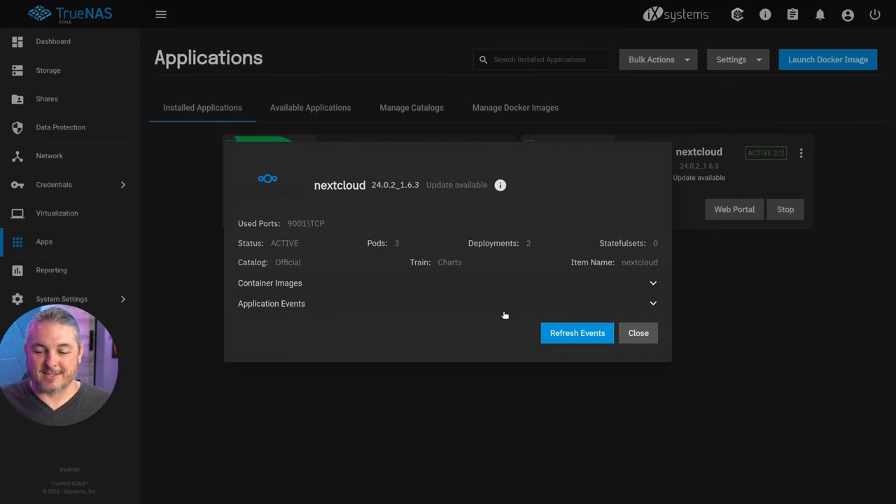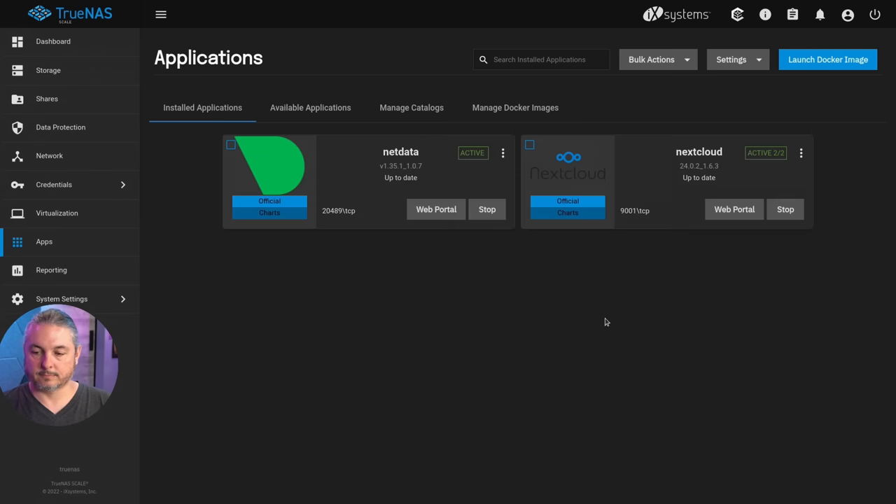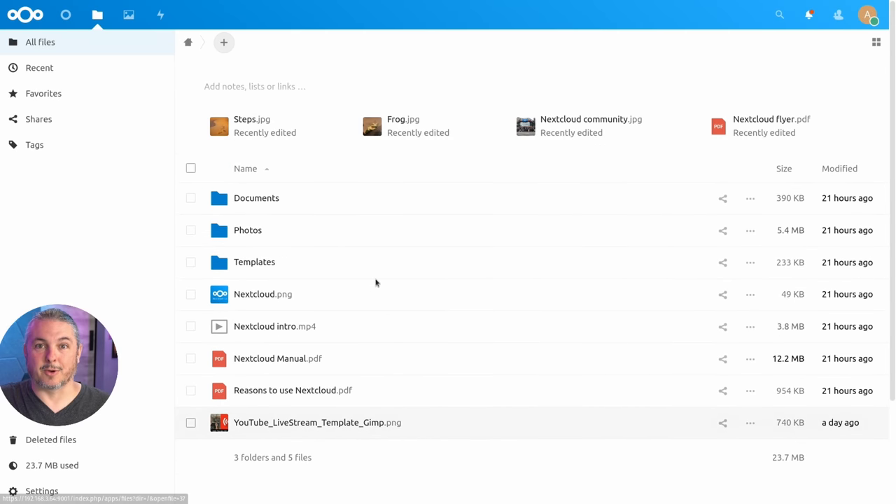An update was available, so let's see how fast it can update. We'll go ahead and tell it to do that — click the upgrade and see how that goes. It says the upgrade went fine and it seems to be working. Good news on that.